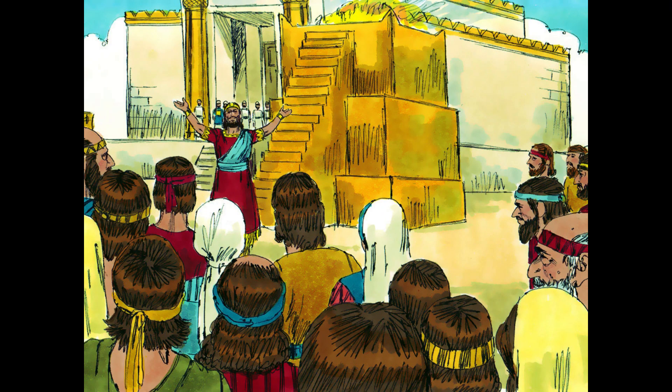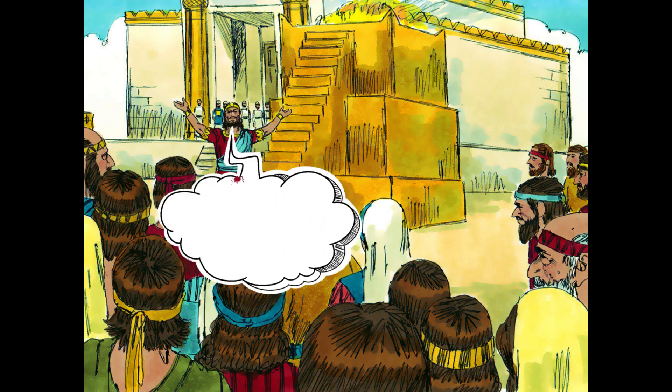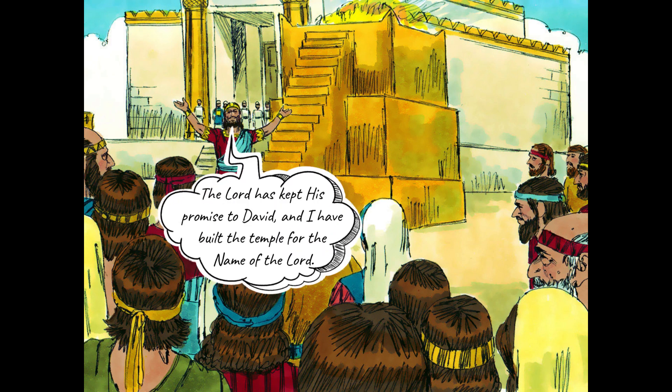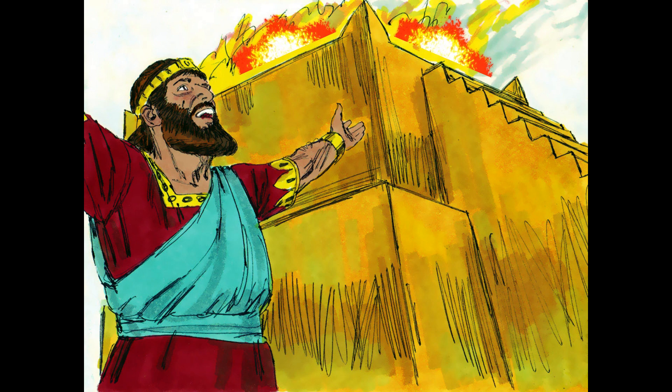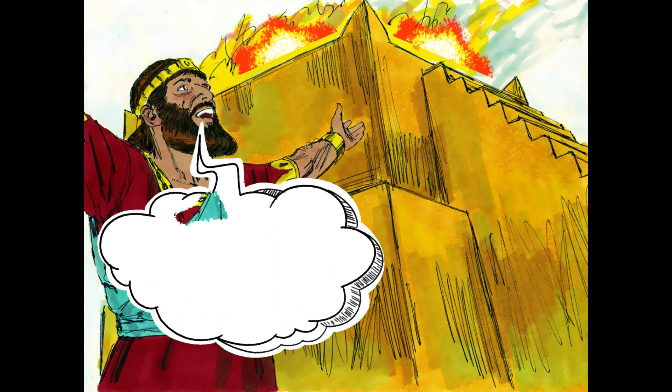Solomon blessed the people and praised God. The Lord has kept his promise to David, and I have built the temple for the name of the Lord, he declared. He stood before the altar with his arms spread, knelt and prayed.